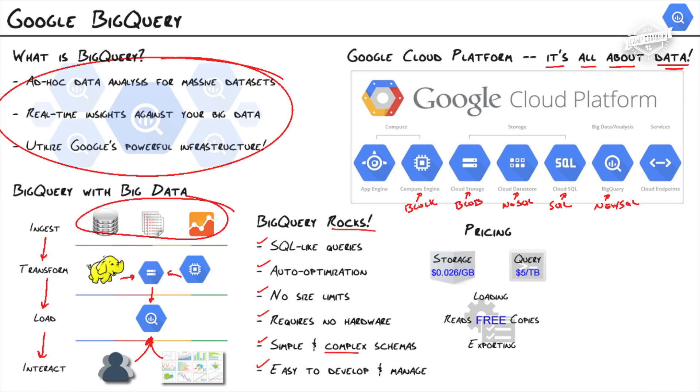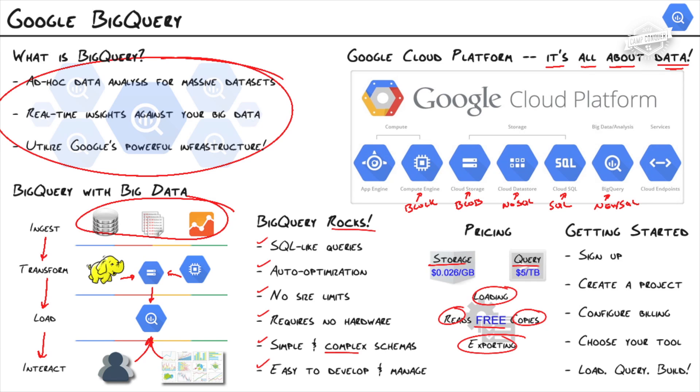How much does this cost and how do you get started? Pricing is kind of mind-boggling because it's really cheap. You get charged for two things: storage at two and a half cents per gigabyte, and query at $5 per terabyte. Loading, reading, copying, and exporting are all free. Getting started is also very simple: sign up for a Google account, head over to cloud.google.com, sign in, create a project, configure billing, choose your tool — whether it's the web UI, command line utility, or the API — and you're done. Now you can load up your data, query, and build.